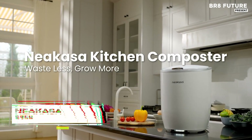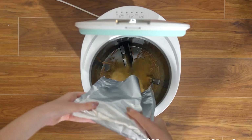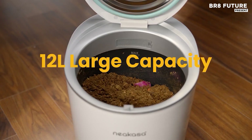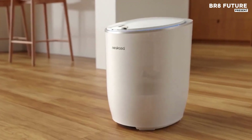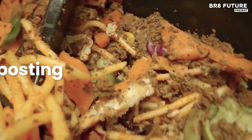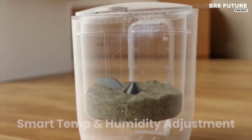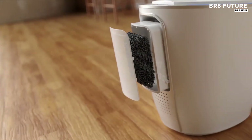The Nikasa Kitchen Composter is designed to streamline the composting process with convenience and efficiency. Featuring a 12-liter capacity, it can handle up to 3.5 pounds of waste per day, allowing you to go over 10 days without the need for waste disposal. The result is more than 7.5 pounds of nutrient-rich organic fertilizer, which can support sustainable gardening or lawn care.